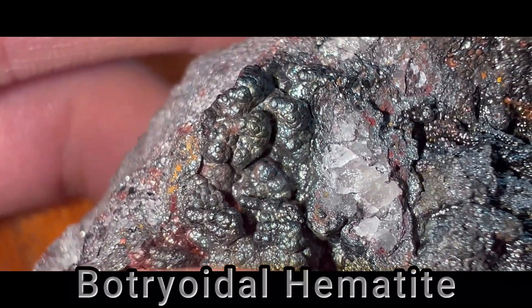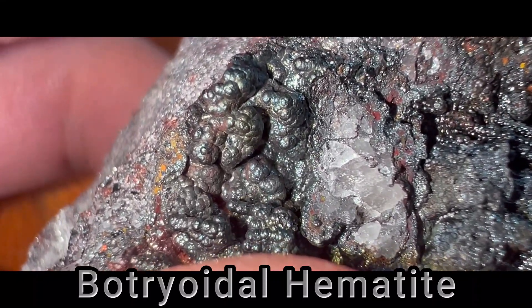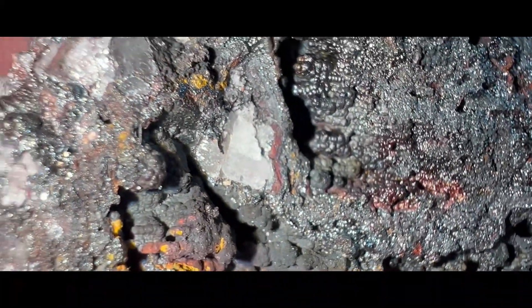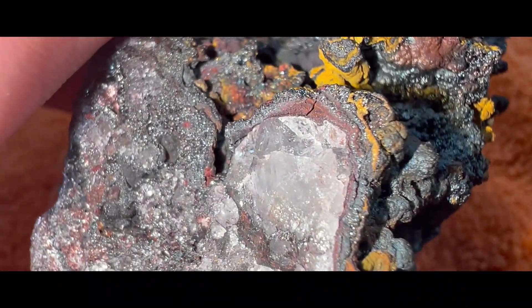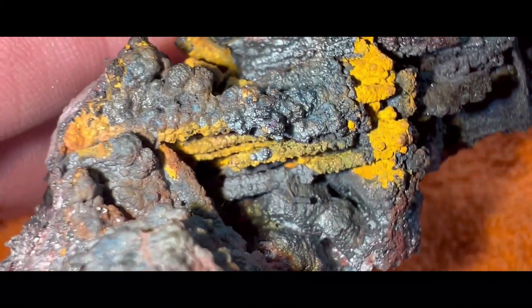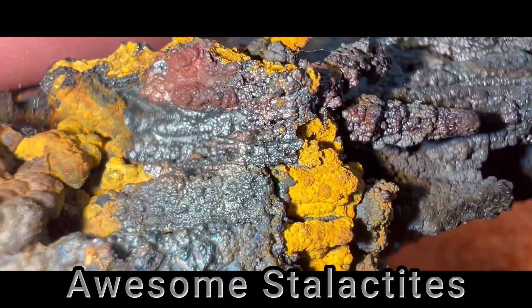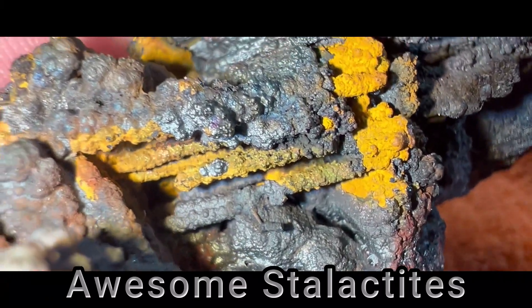Here's a good look at that botryoidal hematite without the iridescence — you can see it's pretty much a black to gray color, but it still looks really neat. Some more quartz crystals embedded in there. And here we have a big chunk of quartz, but on the other side of that we just have some really awesome stalactites. I like that mustard yellow, or maybe it's an orange — I'm not quite sure what color that would be considered, but either way it's super cool.